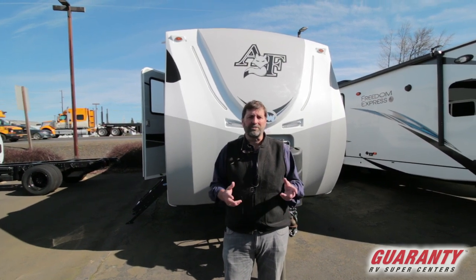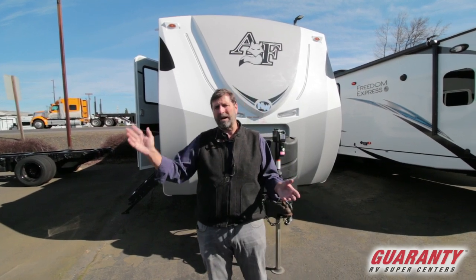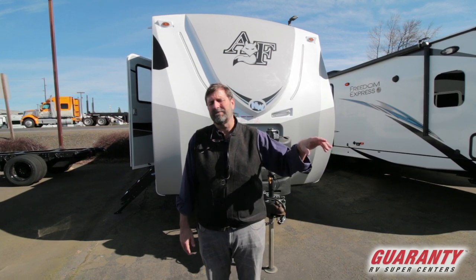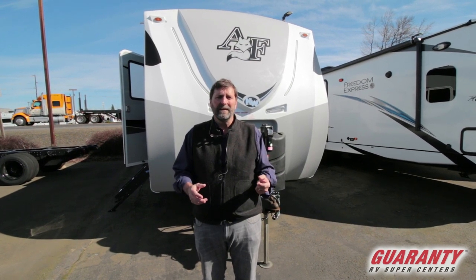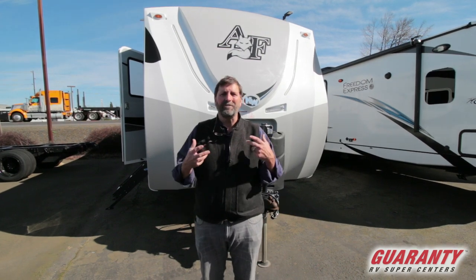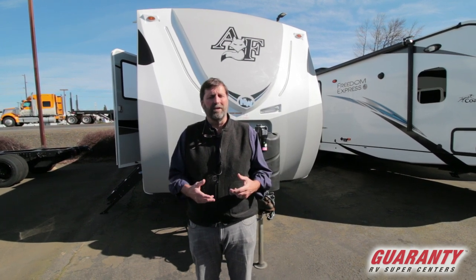This is an Arctic Fox 25W, well known for its quality. It's a four seasons trailer — great in real hot weather and even well below freezing, great for elk hunting and stuff like that. Hand built right here in Oregon, this is one of the last independent companies in the entire industry. Almost everything you look at is built by two big companies, but the very few independents left can do things that other companies just don't do. I really love the Arctic Fox.